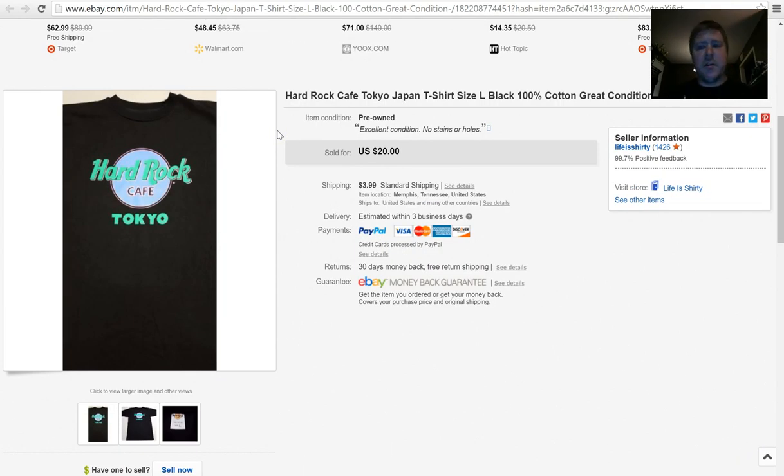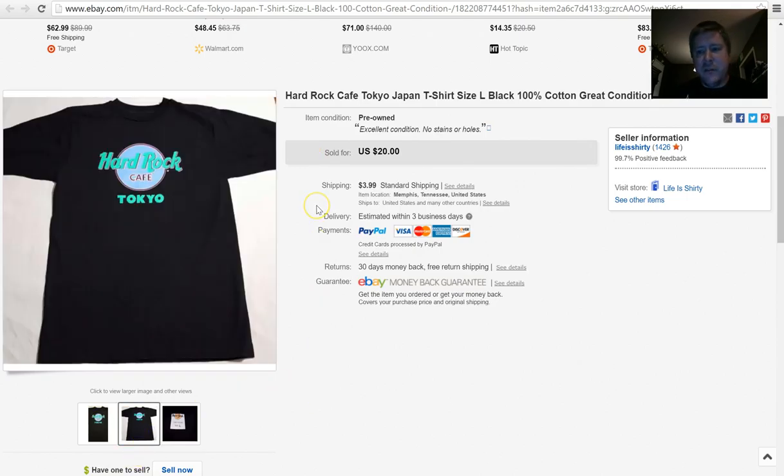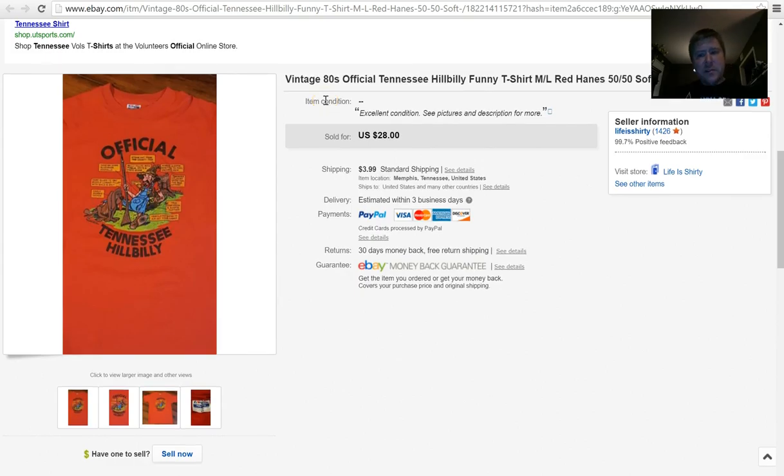I've started picking Hard Rock Cafe t-shirts, though I'm probably not going to anymore because they haven't done that well generally. This particular one was Hard Rock Cafe Tokyo. I'm questioning whether it's even authentic — after the fact I read a Facebook post where someone got their eBay suspended for selling false Hard Rock merchandise, and the tag doesn't look legit. Still, the buyer paid full asking price — $20 plus $3.99 shipping — and I paid a dollar for it.